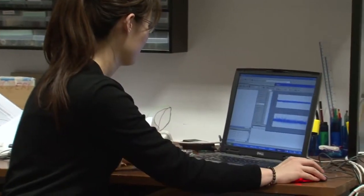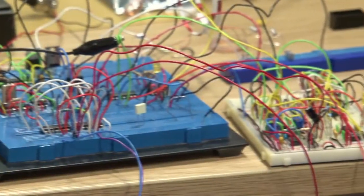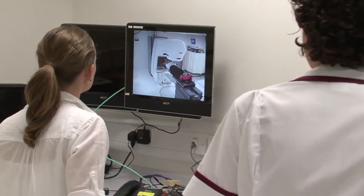Medical Physics is itself often interdisciplinary. We have three sorts of people: mathematicians who are responsible for producing the imaging, engineers — mainly electronic engineers — and then we have doctors who are able to take the new equipment, test it, and do clinical studies.